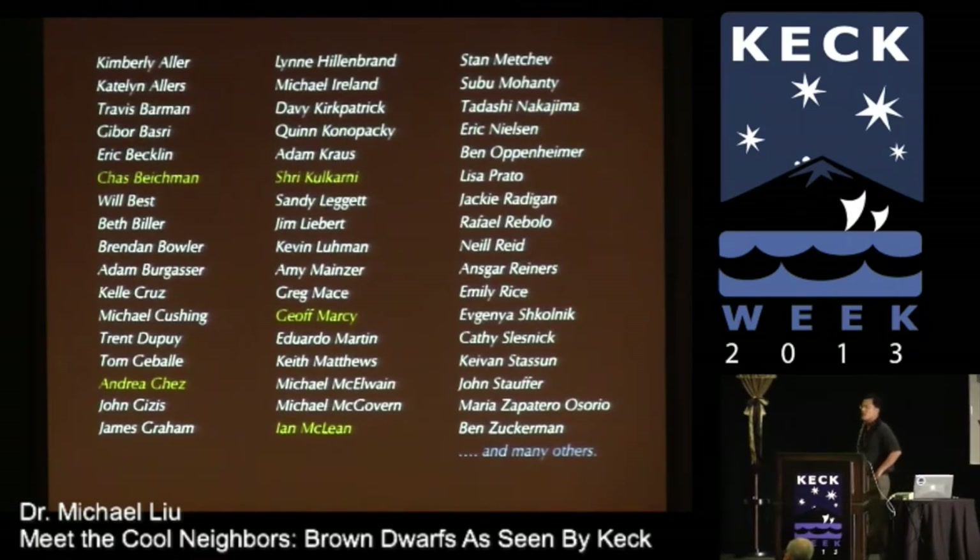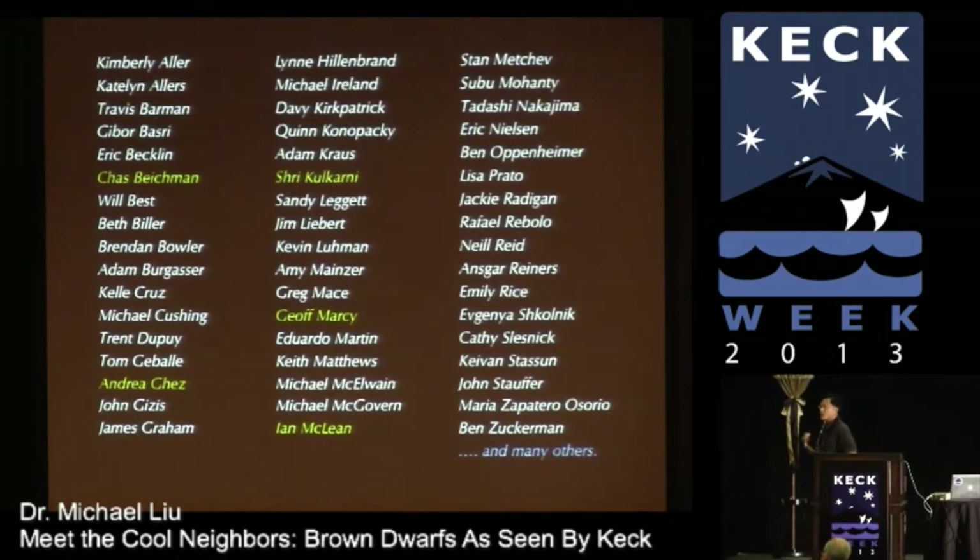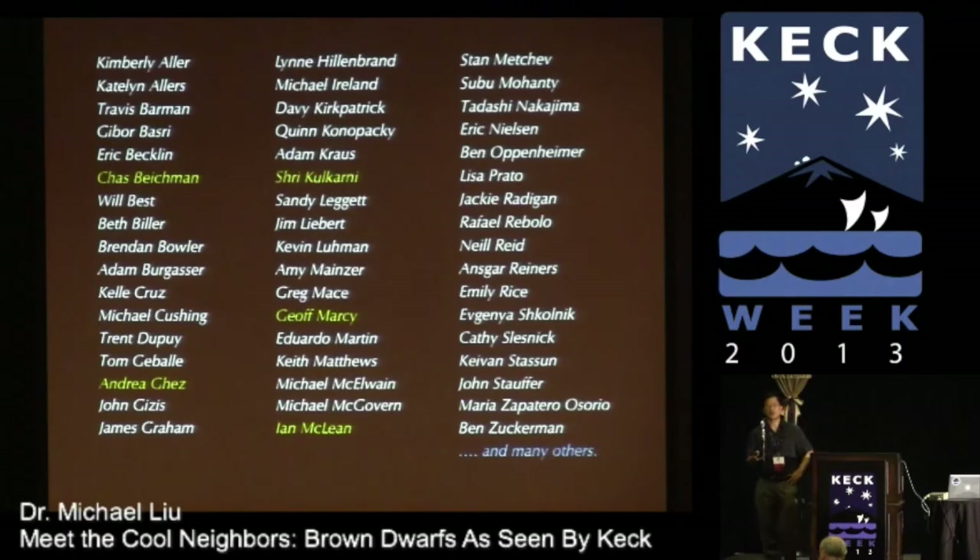Today, of course, in astronomy, no man is an island. There's been an incredible number of people interested in the topic of brown dwarfs, some of whom are here today. I'd like to recognize their contributions, and share with you what this community has been doing for the last 20 years with the Keck Telescope to study these fascinating objects.